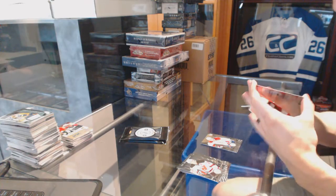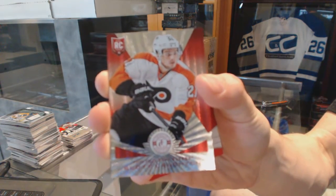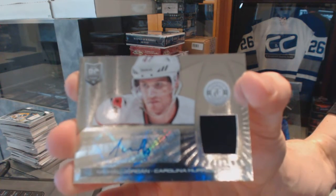We've got a platinum red rookie numbered to 100 for the Philadelphia Flyers, Scott Lawton. And a rookie jersey autograph for the Carolina Hurricanes, Michael Jordan.